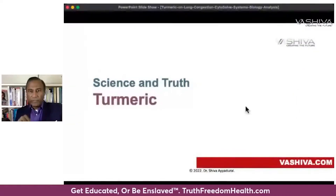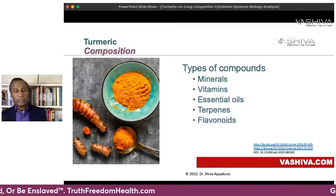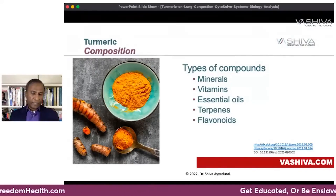Now let's talk about what is actually in turmeric. There are five different types of compounds: minerals, vitamins, essential oils, terpenes, and flavonoids.